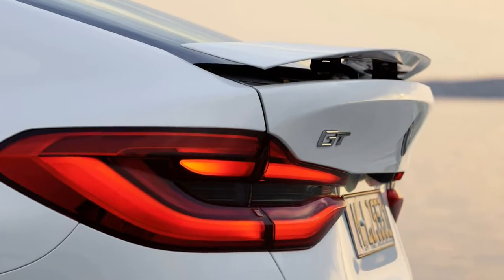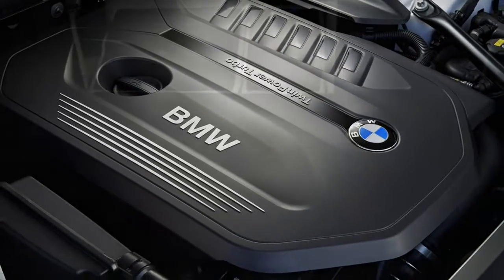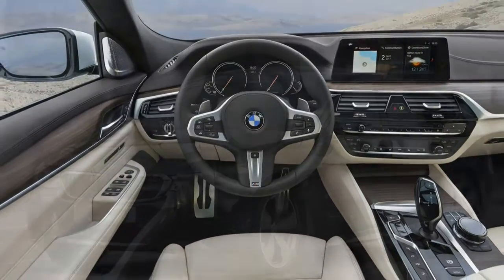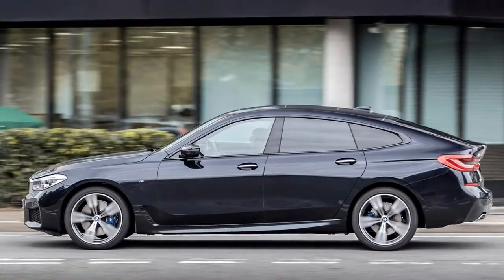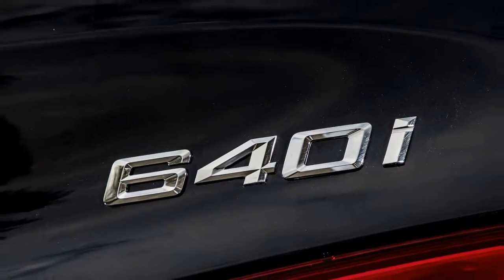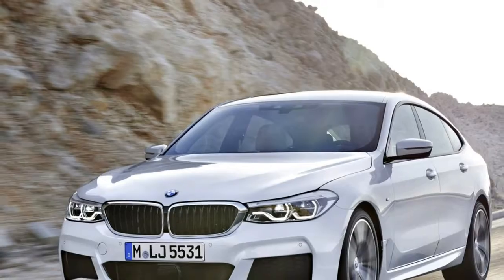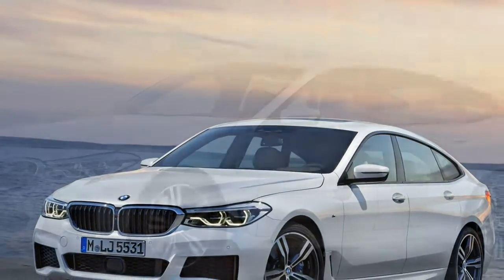The verdict: the 6 Series Gran Turismo represents a big improvement over the outgoing 5 Series Gran Turismo. It's impressively comfortable, refined, spacious and versatile, and tones down many of its predecessor's aesthetic shortcomings. That it delivers much of the luxury and space of a 7 Series at a far lower price, with more luggage space than a 5 Series Touring, enhances its compelling case. Adjusted for its more generous specification, the value gap to the 5 Series also narrows considerably. But the 6 GT remains difficult to love, with a design unlikely to stir the emotions and a driving experience that fails to deliver BMW's trademark dynamism. We suspect the 5 Series Touring will suit British buyers better.